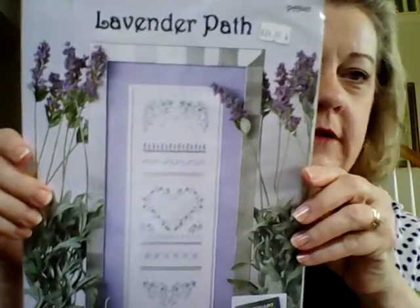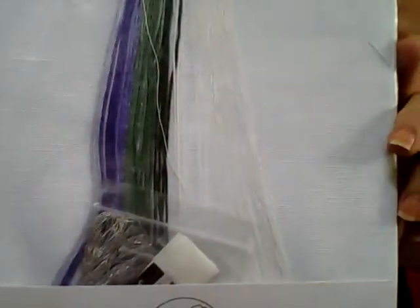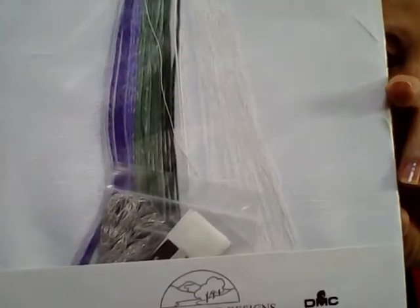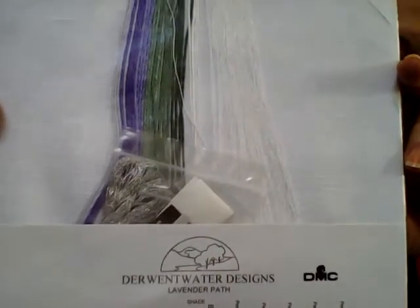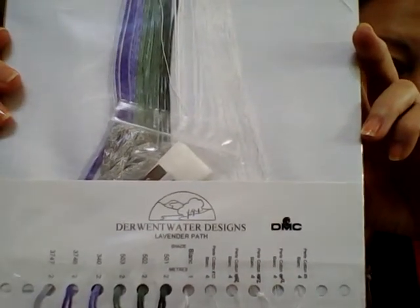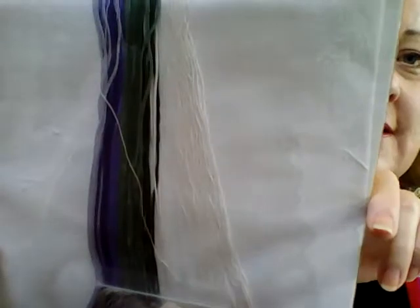Then a piece including beautiful Hardanger work, which I have never done. This piece is called Lavender Path. If you'll look at the back of the kit you will see the gorgeous white linen, the threads that are organized for us, metallics, and the threads used for the Hardanger work. Oh my goodness, this kit is beautifully packaged. Someday I will be brave and try to do this one and learn Hardanger. Isn't that just beautiful?